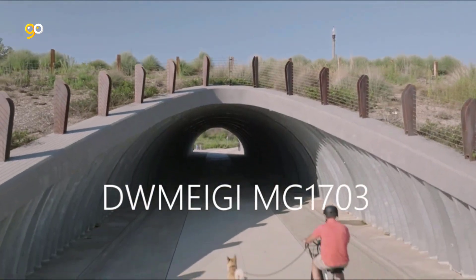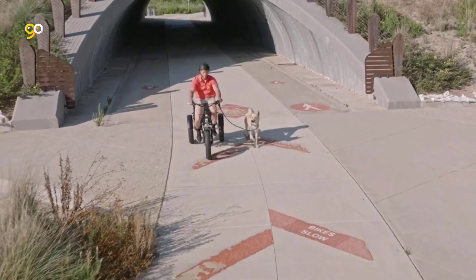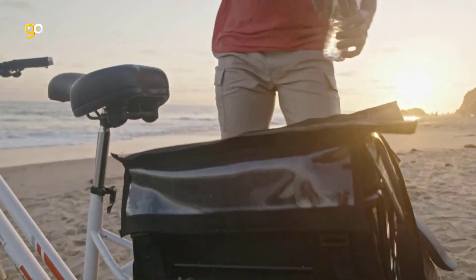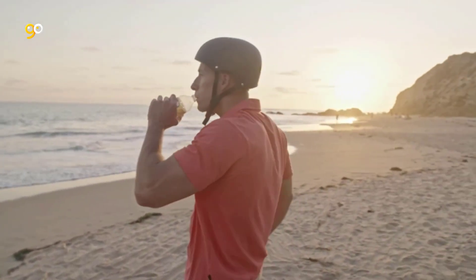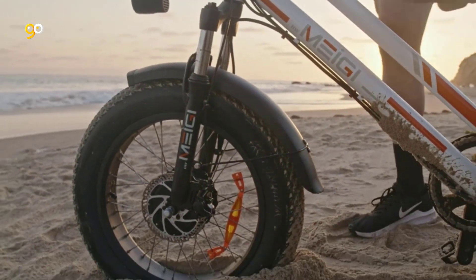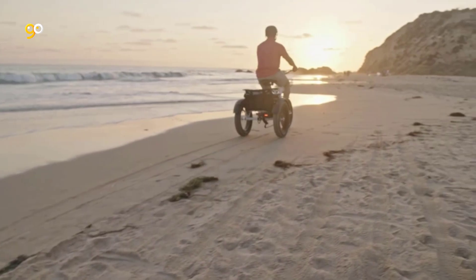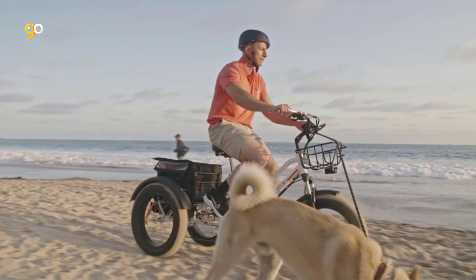Whether you have stability issues keeping you off two wheels or simply want more exercise, the best three-wheel electric bikes offer a fun, easy way to get moving. They're a cinch to ride, have great safety features, and can make zipping up hills a breeze. Maybe you've already seen one on the road, but if you haven't, you're in for a real treat.